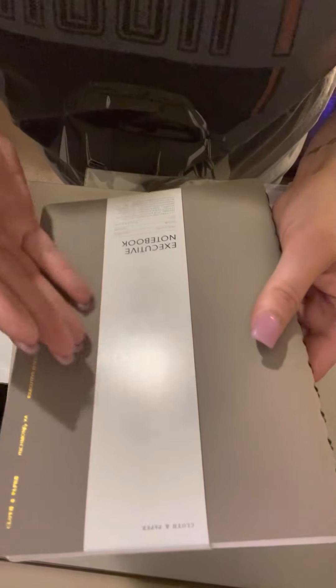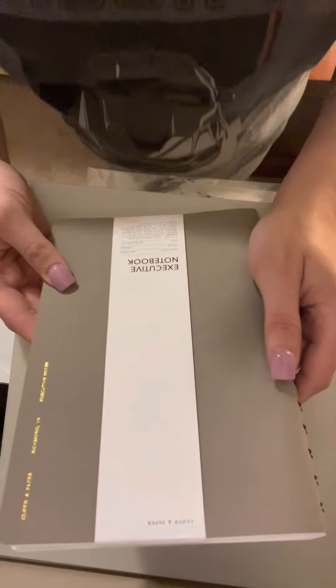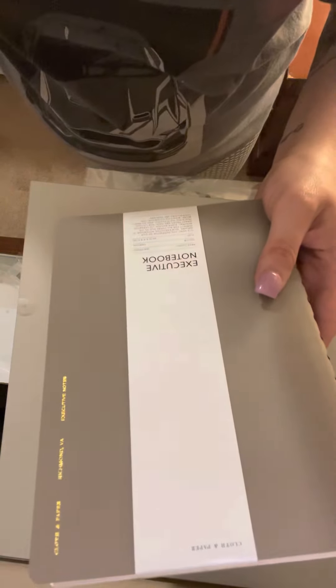This is the product that I was actually shocked to see inside my box. This is the executive notebook — there are 268 pages and it is in the color of Verona.